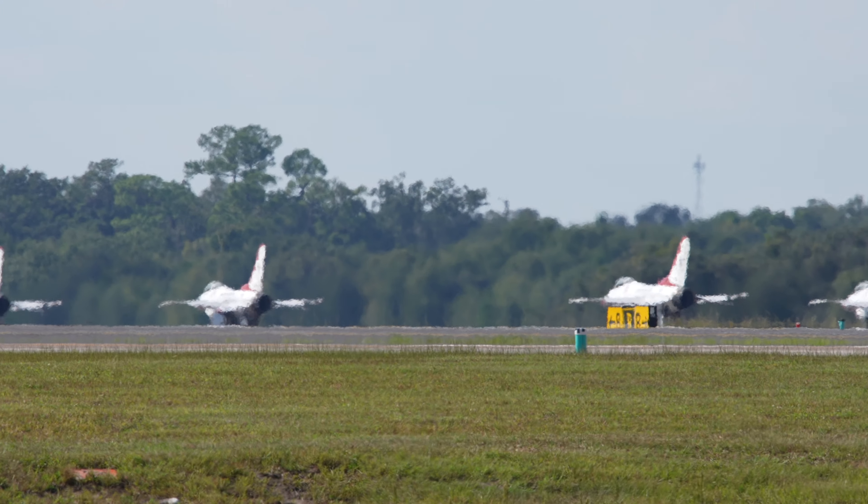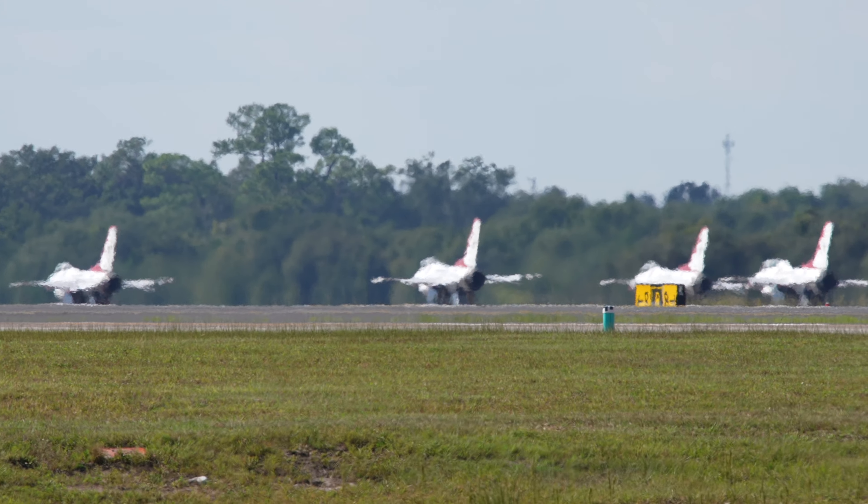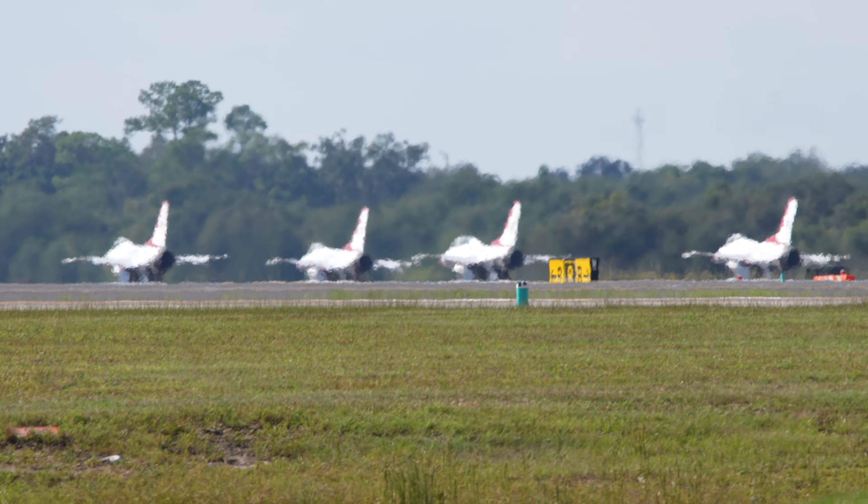Super Saber, Thunderchief, Phantom, Talon.